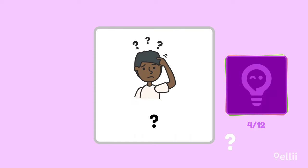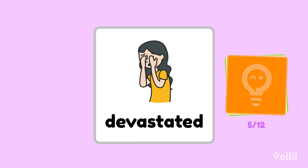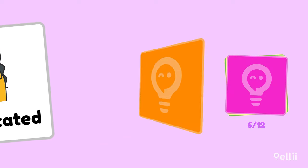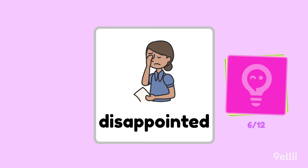Here's another one. Confused. Did you know that one? What's the strongest emotion you can name for this image? Devastated — that's a really intense word for sad. What about this one? How do you think this person is feeling? Disappointed.